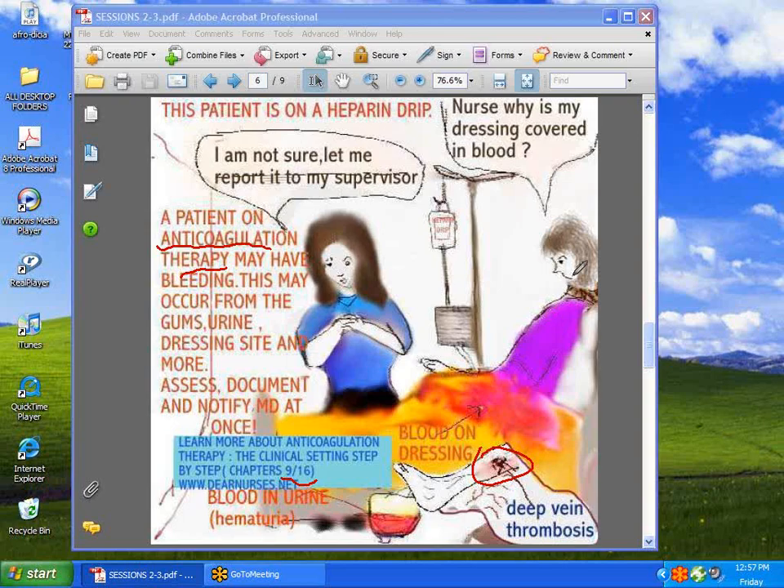You should really be paying attention to bleeding. It could be bleeding from the gums, from the IV site, under the skin, from the dressing, or in the urine. If that should happen, you should assess, document, and notify the doctor or your charge nurse as is appropriate for your situation.